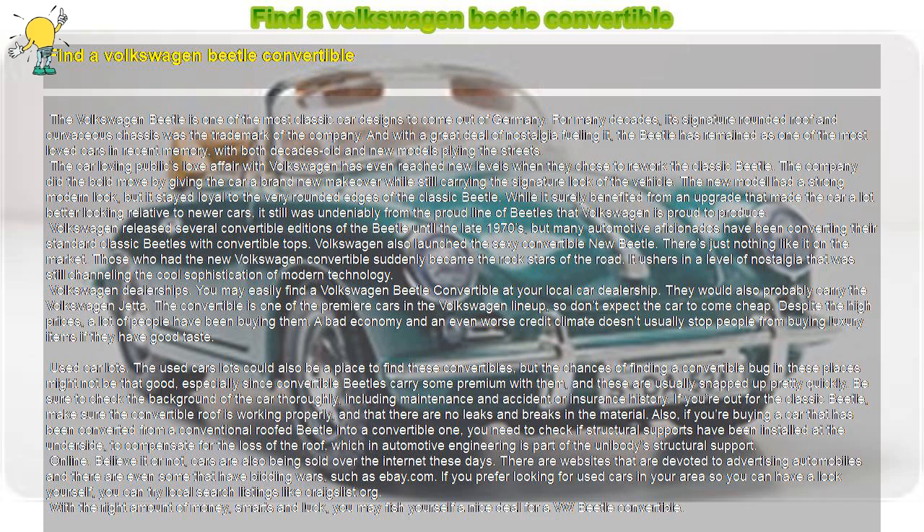Volkswagen also launched the sexy convertible new Beetle. There's just nothing like it on the market. Those who had the new Volkswagen convertible suddenly became the rock stars of the road. It ushers in a level of nostalgia that was still channeling the cool sophistication of modern technology.